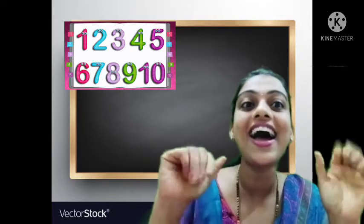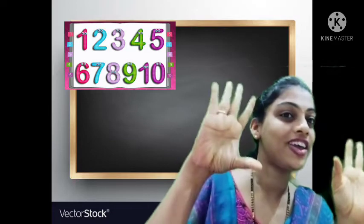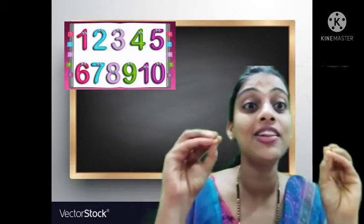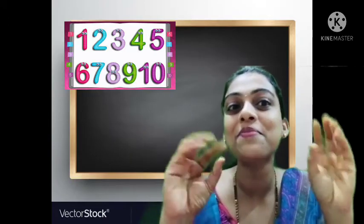Say hi, hi. Say hi, hi. 10 little fingers. 10 little fingers. Say bye, bye. Say bye, bye.